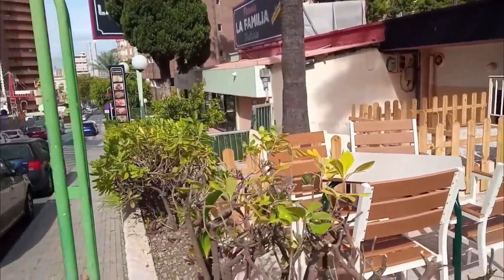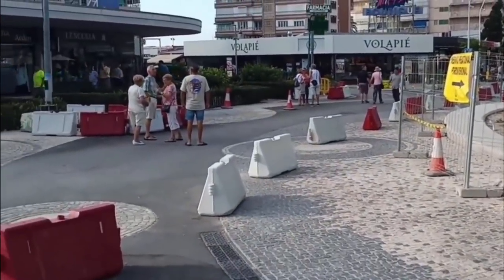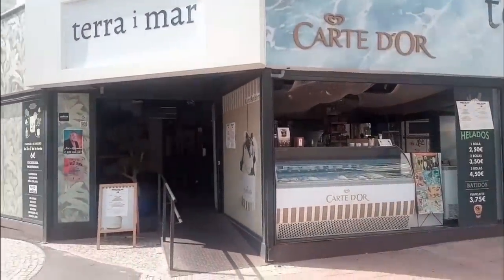Here we are again by Plata Triangular in the Old Town, where a cafe restaurant previously called Vola Pied has gone, and has been replaced by another cafe restaurant, this time called Terra y Mar.